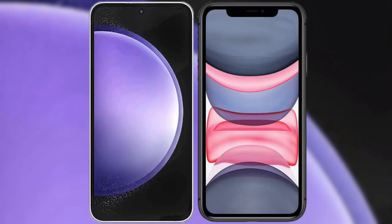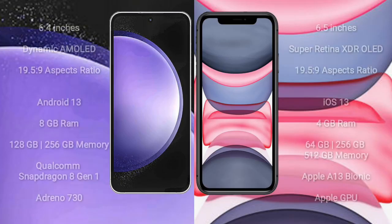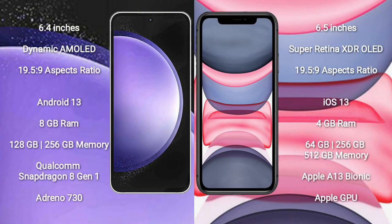I will compare the new Samsung Galaxy S23 FE with iPhone 11 Pro Max. Samsung Galaxy S23 FE comes with a 6.4-inch Dynamic AMOLED display and aspect ratio 19.5:9. iPhone 11 Pro Max comes with a 6.5-inch Super Retina XDR OLED display and aspect ratio 19.5:9.